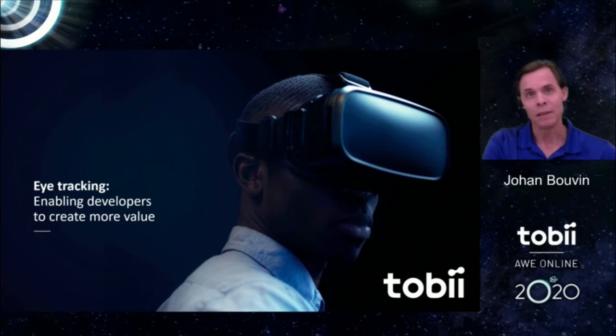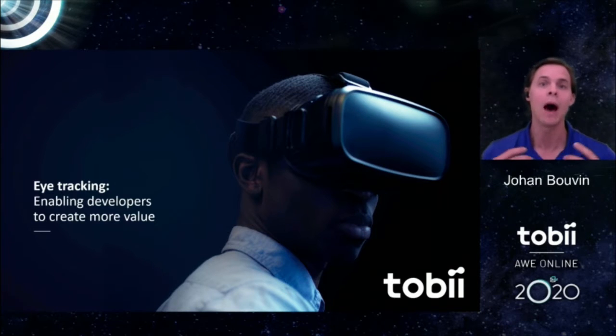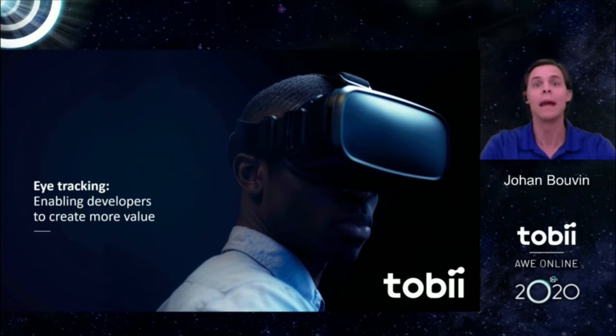Eye tracking is proving foundational in XR at the moment. It is a core component in some of the best HMDs going forward. Device manufacturers are including eye tracking as a standard in their devices, and eye tracking is also becoming part of the ongoing standardization work in the industry, led by for example the Khronos Group with the OpenXR standards.